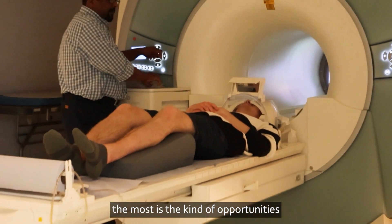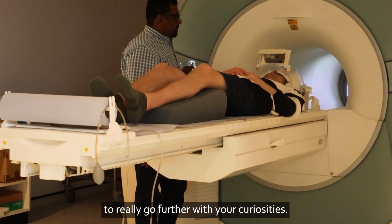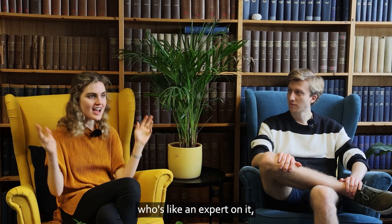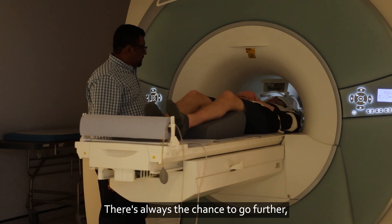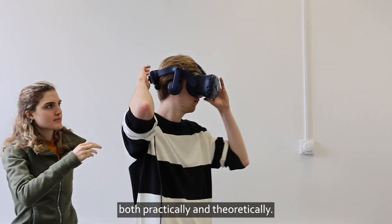The thing that stood out the most is the opportunities to really go further with your curiosity. You can use the facilities or speak to somebody who's an expert, and there's always enthusiasm — you don't have to stop at what's being taught. There's always the chance to go further, both practically and theoretically.